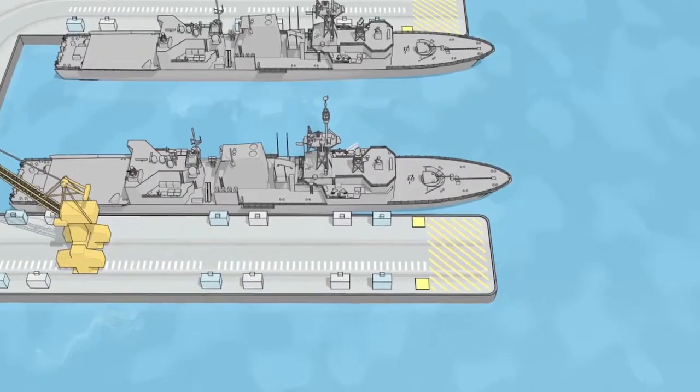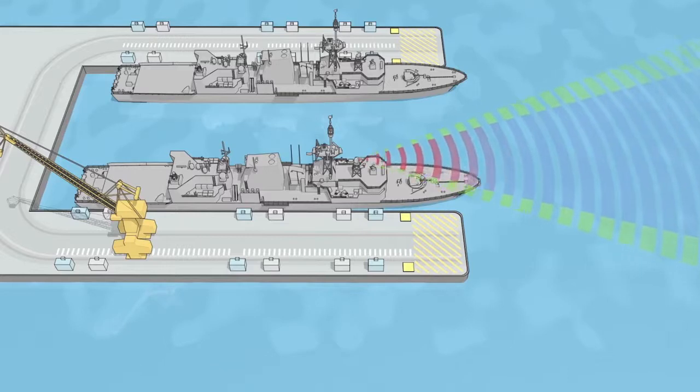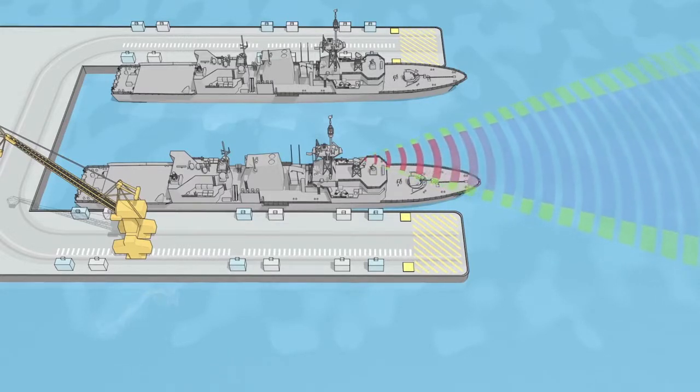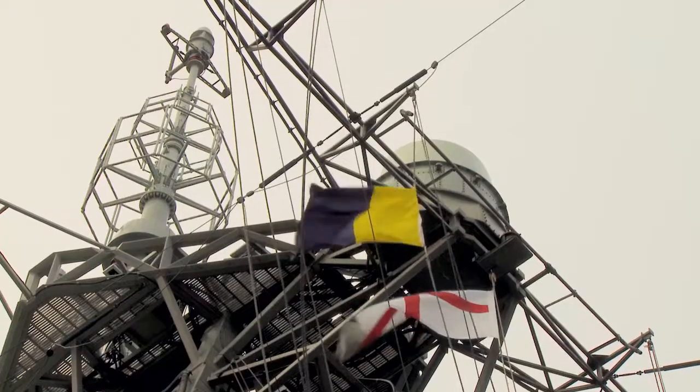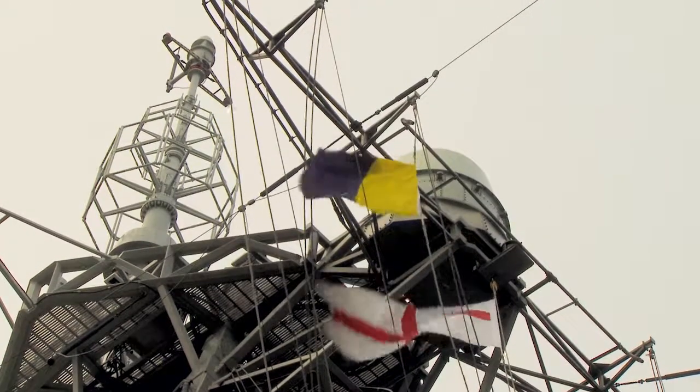Many transmitters, especially radars, have controls imposed to restrict the direction of transmission away from shore towards open water for tests and trials. When these flags are flown from ships, they are a visible signal to other ships and those ashore.